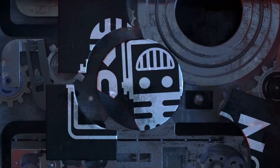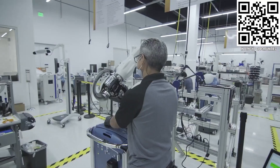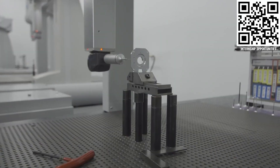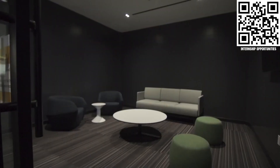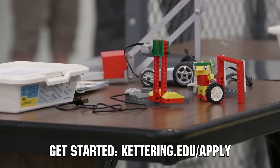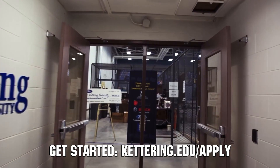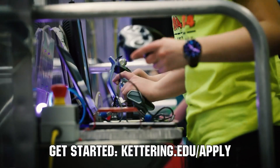First Updates Now is made possible by viewers like you and the following sponsors. First alumni and mentors are making Stryker a top priority for their internships and careers — Stryker knows that those in First are the leaders and innovators of tomorrow. Visit careers.stryker.com. Also, continue your excitement of robotics at Kettering University — find out more at kettering.edu/apply.